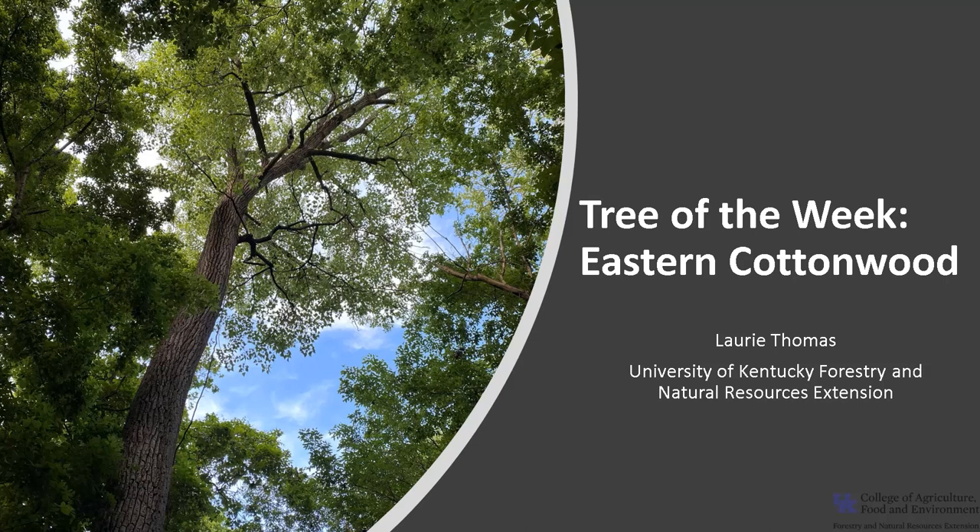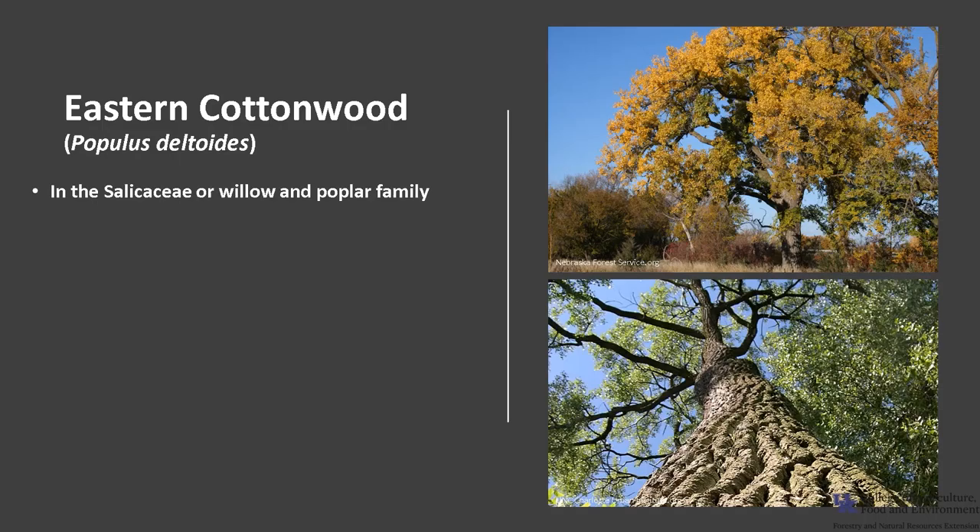I'm Laurie Thomas with the University of Kentucky Forestry and Natural Resources Extension, and I'm here with the tree of the week: the Eastern Cottonwood.